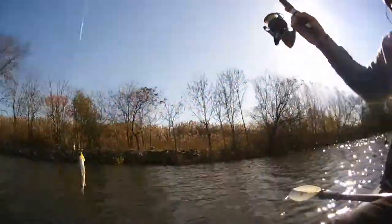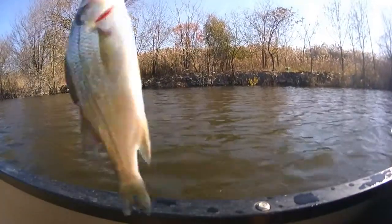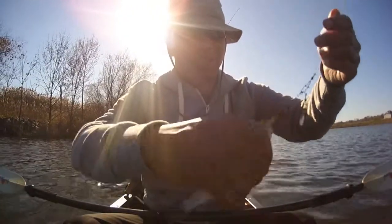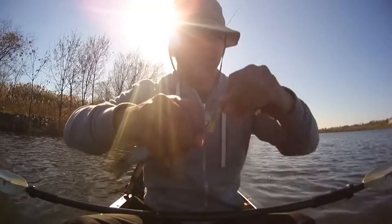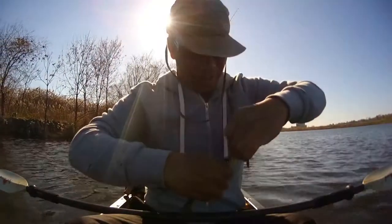Oh, it's a baby — much smaller. They're very aggressive when presented with tiny lures.